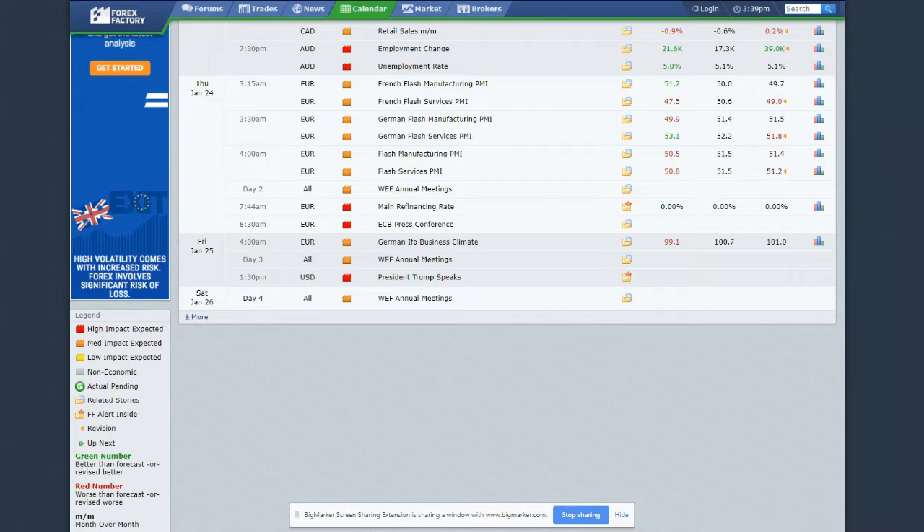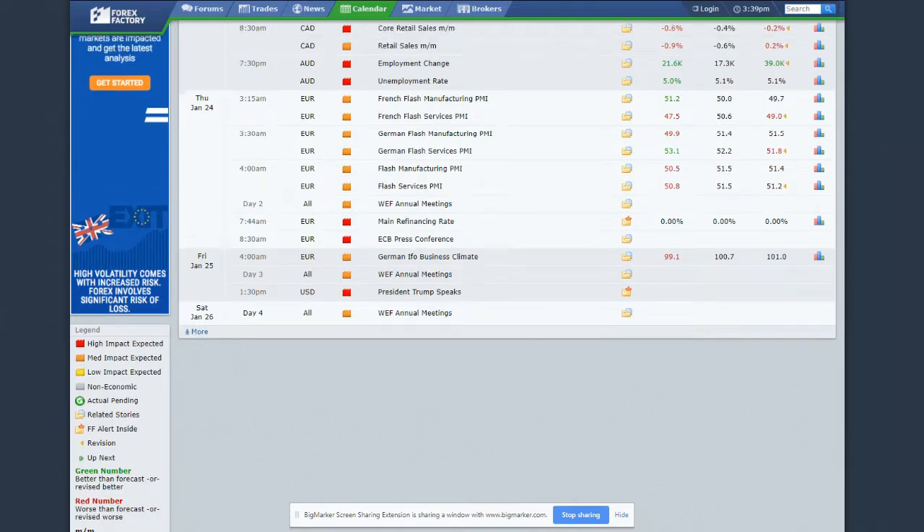We also had CAD retail sales missing expectations on Wednesday, PMI numbers out of Europe that were pretty mixed but overall more bearish than anything. The ECB press conference helped move the euro lower. And then today we had Trump speaking about reopening the US government temporarily for the next 21 days while they try to negotiate a deal for border wall funding at the southern border. Federal employees who had been out of work and out of pay are now back being paid, at least for the next 21 days.